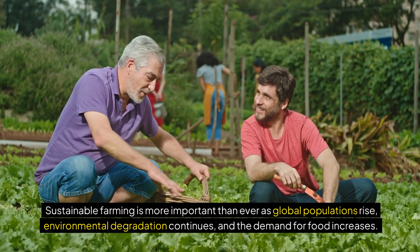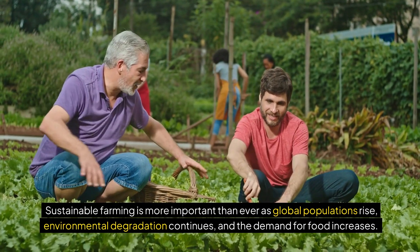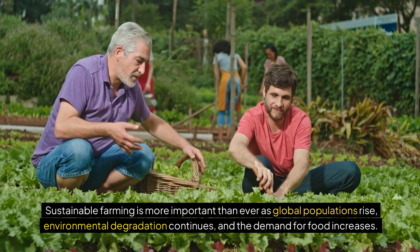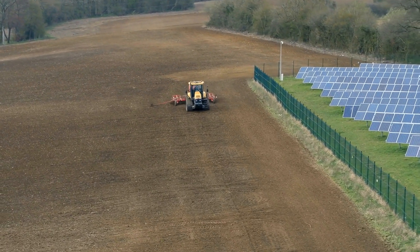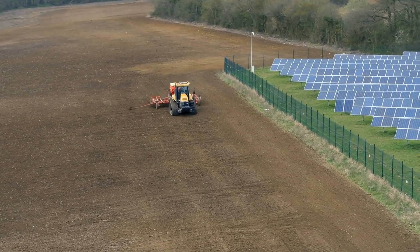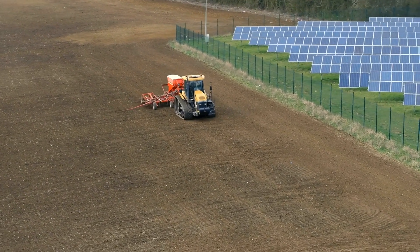Sustainable farming is more important than ever as global populations rise, environmental degradation continues, and the demand for food increases. Traditional agricultural practices have taken a toll on natural ecosystems, resulting in soil depletion, water scarcity, and loss of biodiversity.